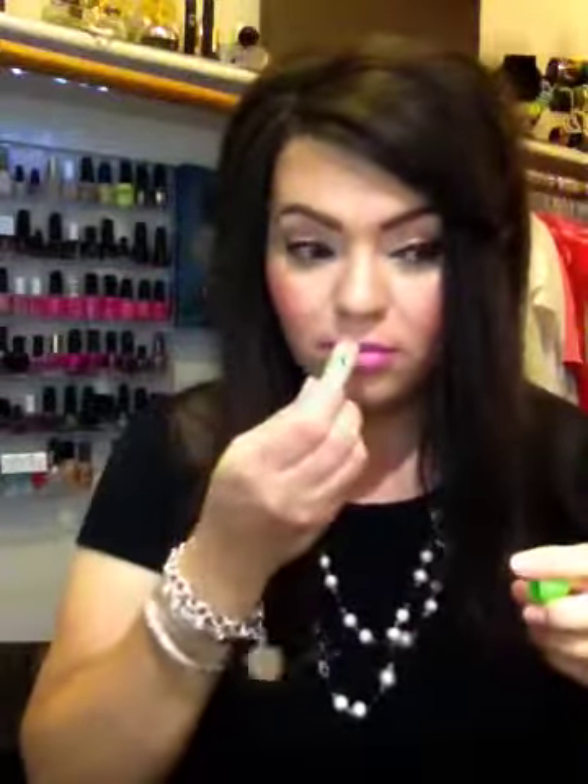One of my favorite drugstore products is Carmex — specifically the Lime one. These smell so good and they moisturize your lips. I've had really cracked lips during the winter and these work really nice for me. I definitely recommend that one.